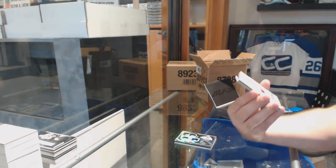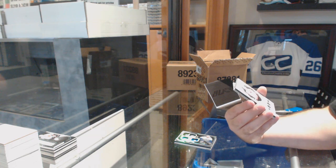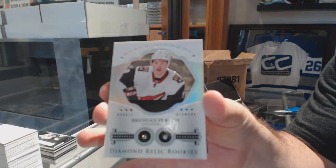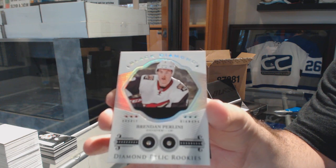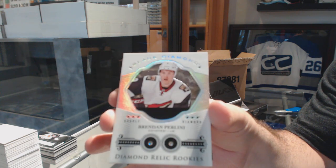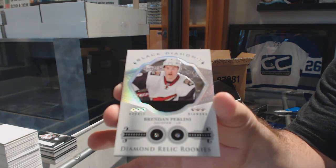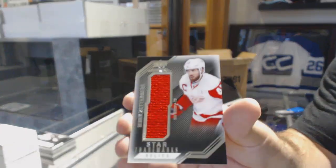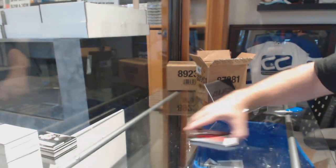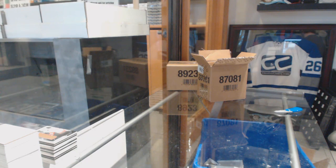Diamond Relic Rookies for the Coyotes, Brendan Perlini. And we've got a Zetterberg Star Trademarks for the Red Wings. Not a bad case — $1.99 and Perlini double diamond. Diamonds are nice to get.